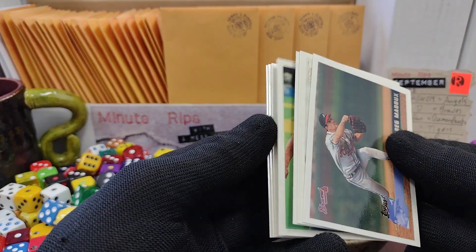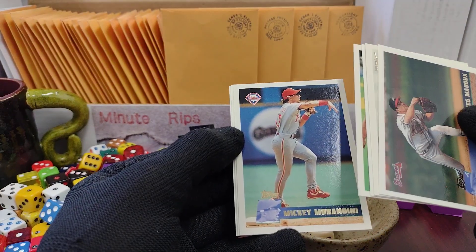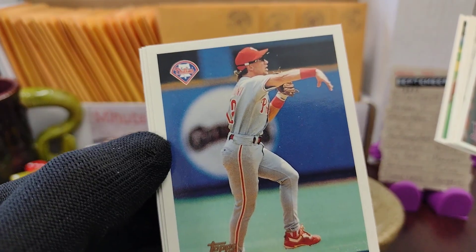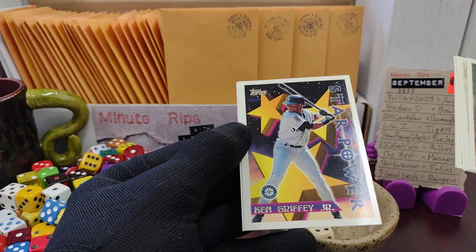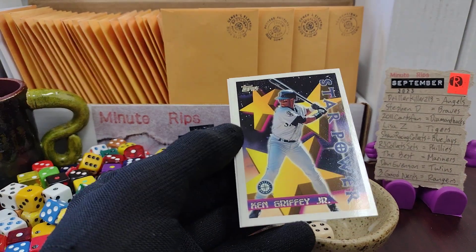We've got two Phillies right there. Are they playing it in San Francisco? Is that a Giants logo? Somebody tell me. And then this awesome looking Ken Griffey Jr. card.